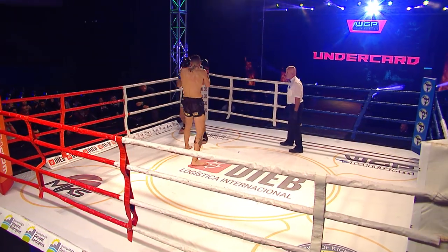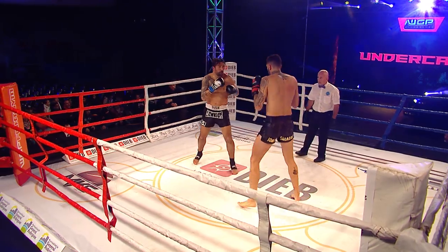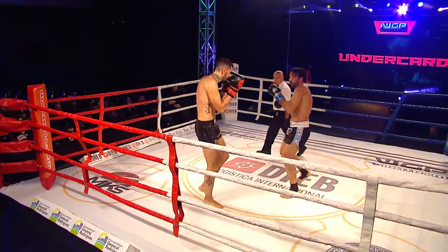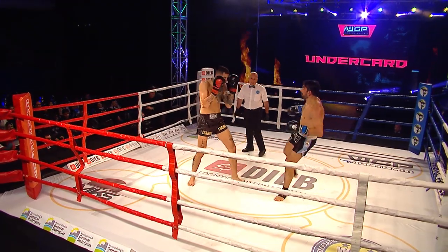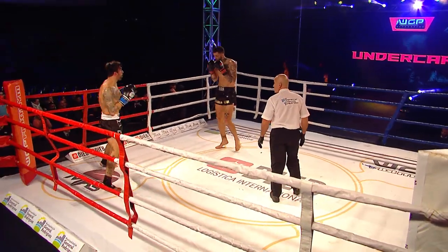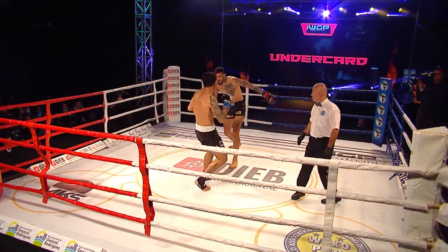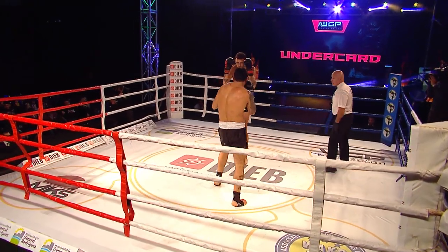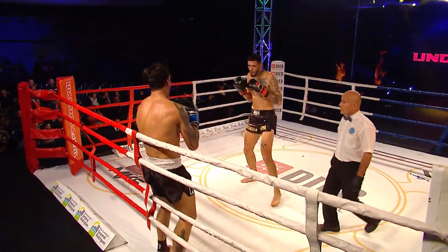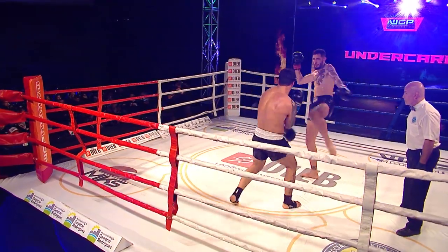Roseto standing there waiting, feeling out. D'Agata is using up a lot of energy, moving in very fast and aggressively. Roseto just waiting — he's got a great counter with his left hook as he moves back. We see another leg kick from D'Agata, a little bit off the mark, but still trying to get those leg kicks in. There's a leg kick from Roseto.